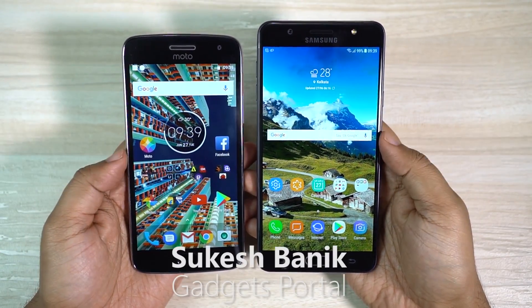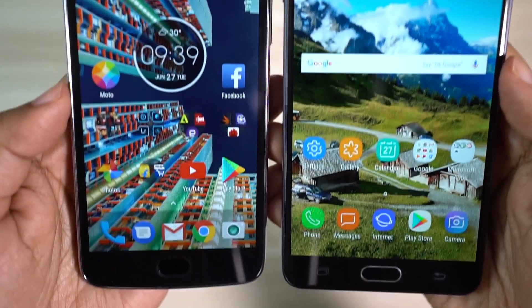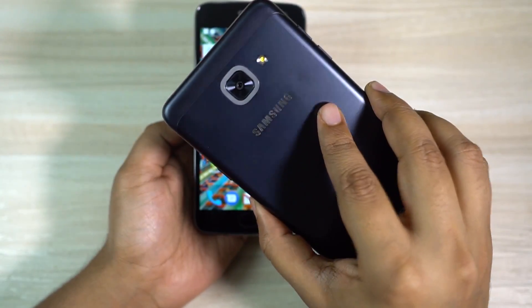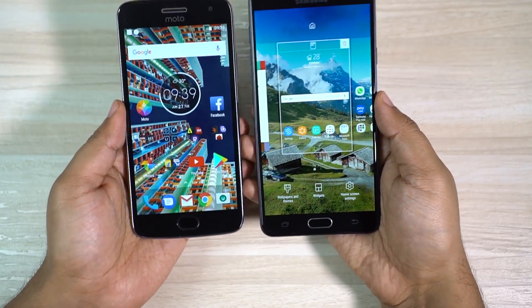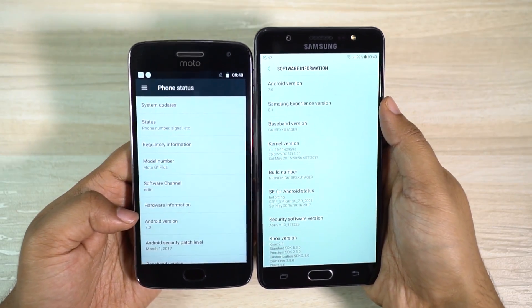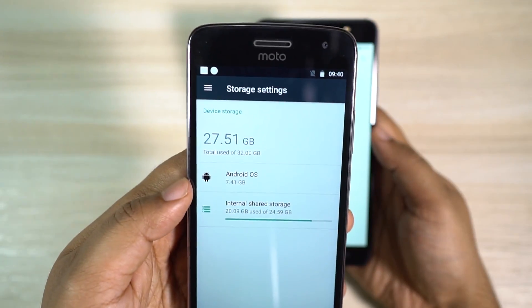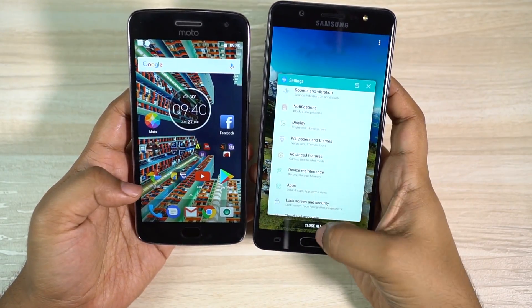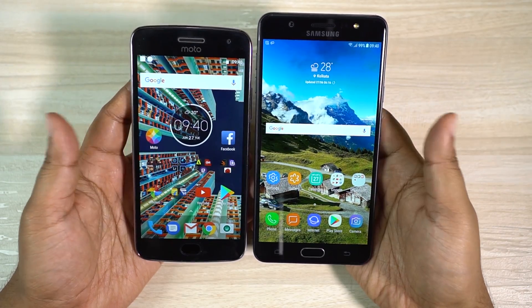Hey, what's happening guys, this is Shukesh and today I will be doing a speed test between these two mid-range devices. On my right hand side I have the all-new Samsung Galaxy J7 Max, priced at 18,000 rupees, and on my left I have the Motorola Moto G5 Plus, priced at 17,000 rupees — though there is a discount going on, it's now at 16,000 rupees. Both phones run Android 7.0, and the version of Moto G5 Plus I have is the 32GB storage, 4GB RAM variant, so you have exactly the same amount of storage and RAM on both phones.